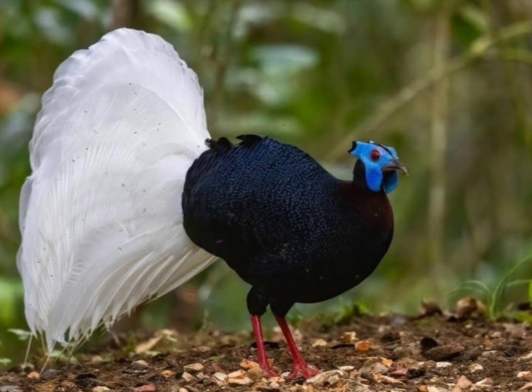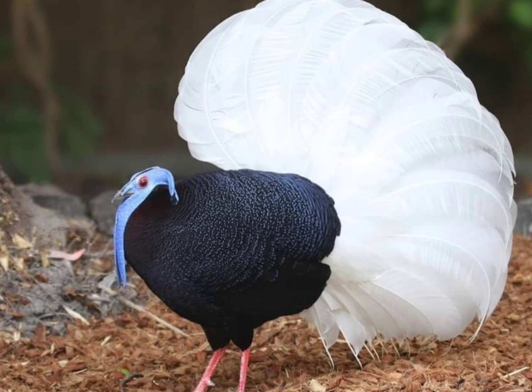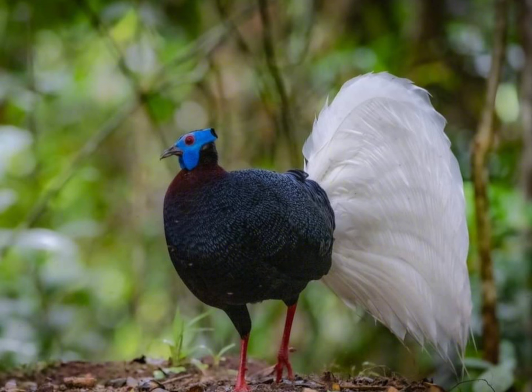Behavior: These birds are shy and elusive, often staying hidden in dense vegetation. Conservation status: The conservation status of Bulwer's pheasant is currently listed as vulnerable due to habitat loss and hunting pressure.